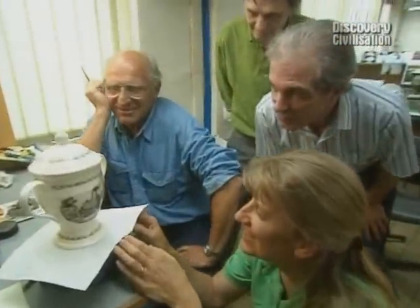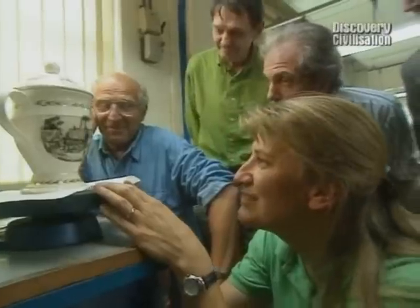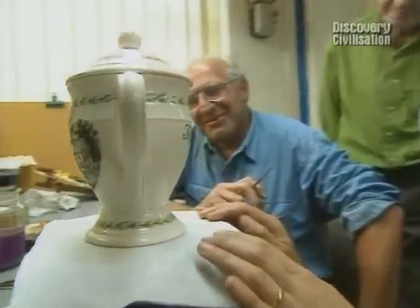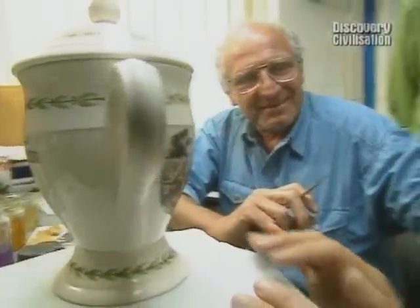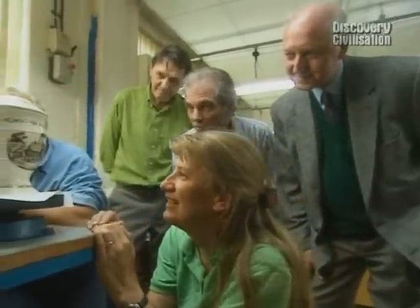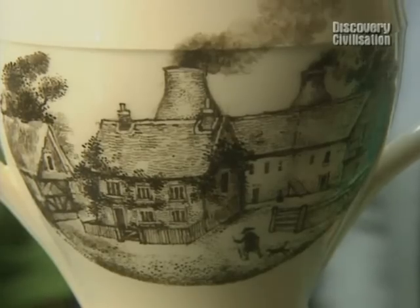Victor, how are you getting on? Have you finished it? Last touches — look at that! Oh, that is fantastic. You've got this done since this morning? That's amazing. Isn't it beautiful? With the Time Team logo on the back. It's amazed me how many people it's taken to produce just this one vessel. Once the vase has had its final firing, it'll go on display at Ceramica, the new exhibition centre to be built on our site.